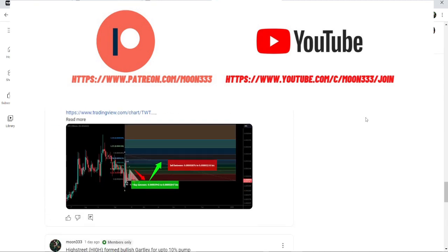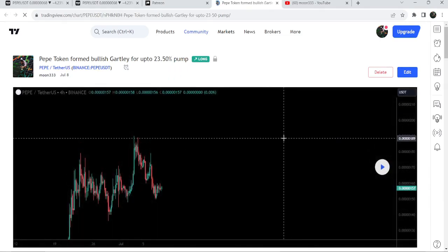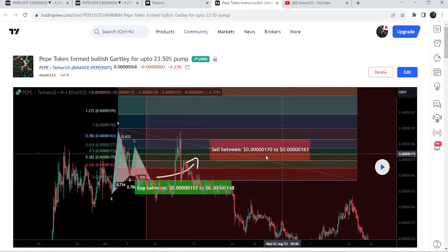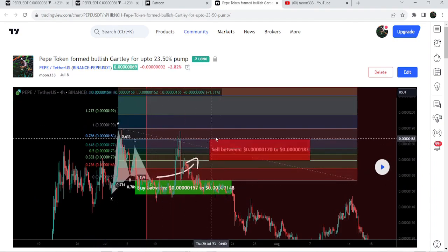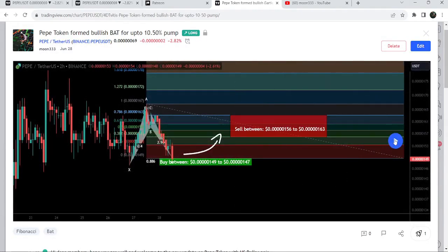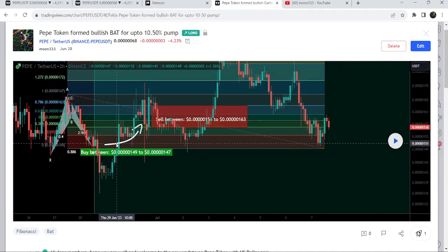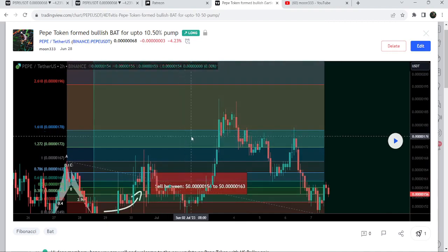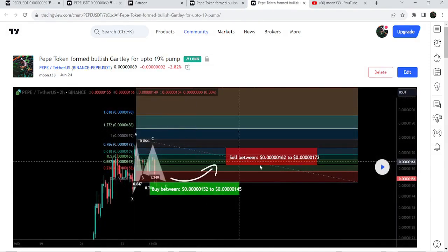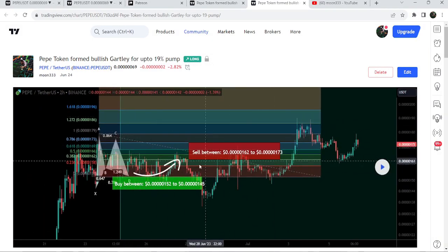Let's start the analysis. First of all, let me begin with my last successful trade signal for PEPE that I shared with my members on the 8th of July 2023. That was the harmonic bullish reversal Gartley pattern that PEPE formed with the US dollar pair on a four-hour timeframe chart. After playing the setup, you can see the price started a very nice reversal — this was almost a 25% pump. Before that, I shared a harmonic bullish reversal bat pattern that was formed on the two-hour timeframe chart with the US dollar pair.